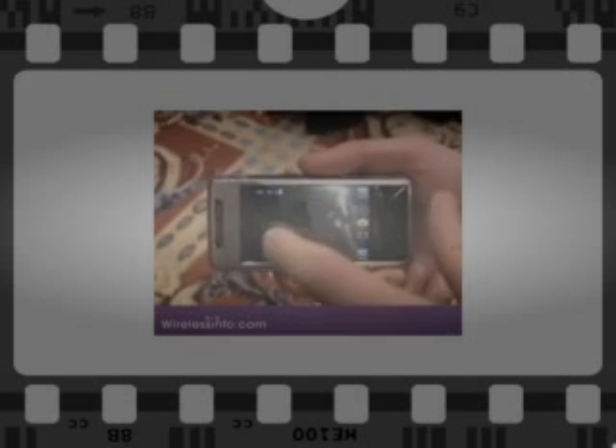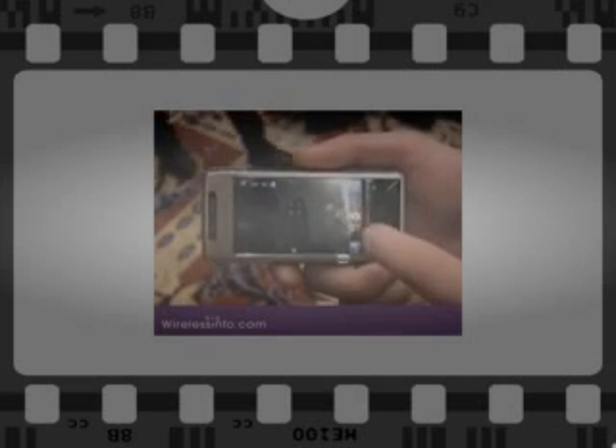It has a 3.2 megapixel camera. One interesting feature with this camera is that it has touch autofocus. Basically, what you do is tap the part of the picture that you want the autofocus to hone in on, and then it'll use that for its reference point.